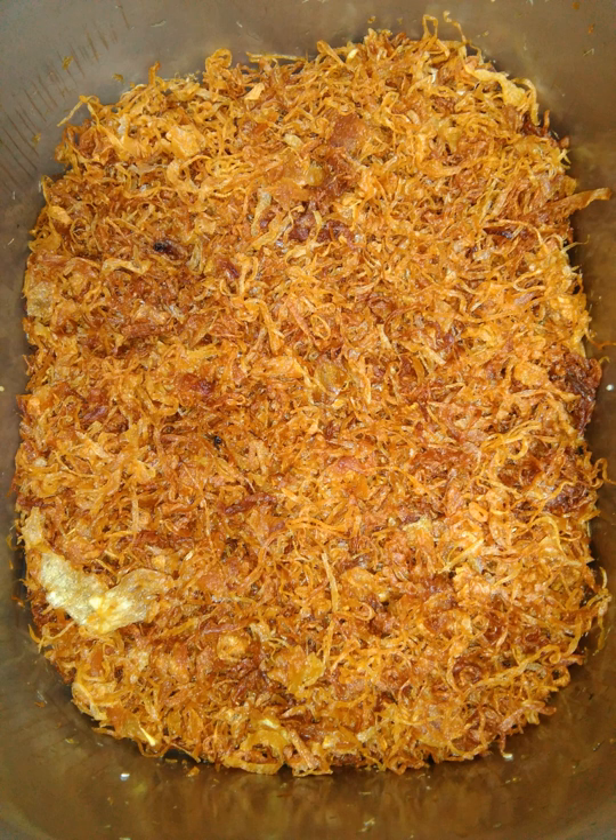Also used in biryani for layering and garnishing. See also: Full breakfast; Funyuns, a fried onion-flavored snack; Kusheri, which is topped with fried onions; List of onion dishes; Lomo allo pobre.